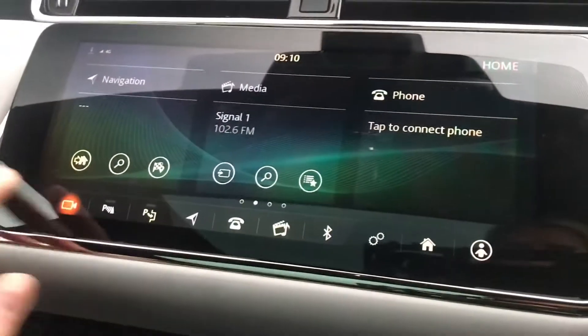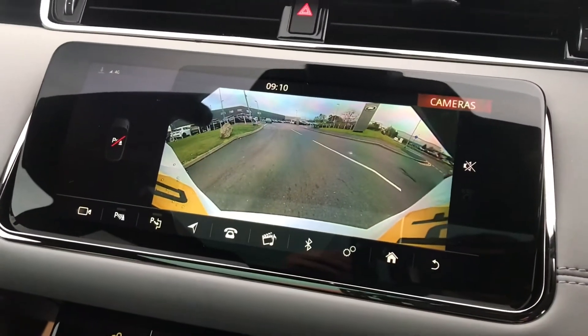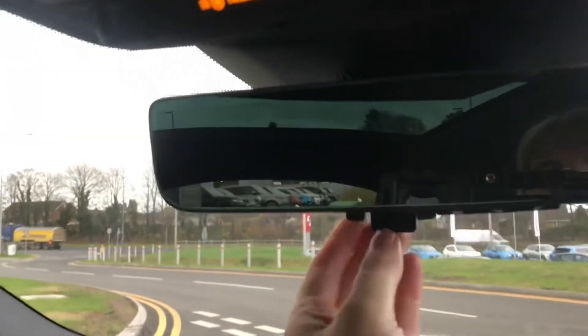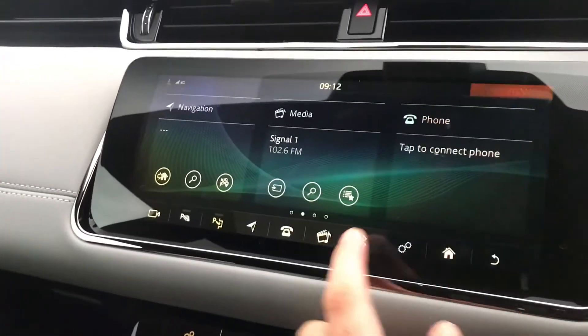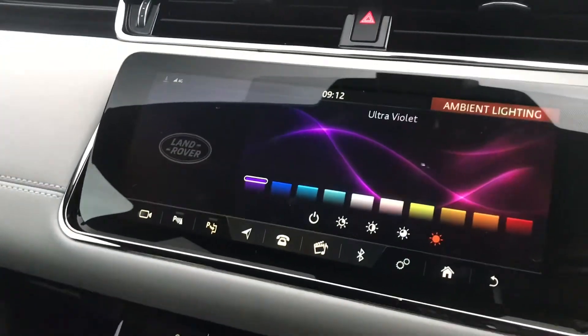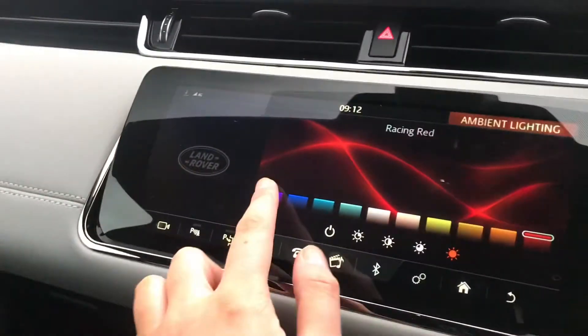You also have a rear view camera with 360 parking aid, and another camera which serves as your rear view mirror — which can be switched to that second camera if your boot's full. You also have ambient interior lighting with many different colours you can change, which looks quite cool especially in the dark.